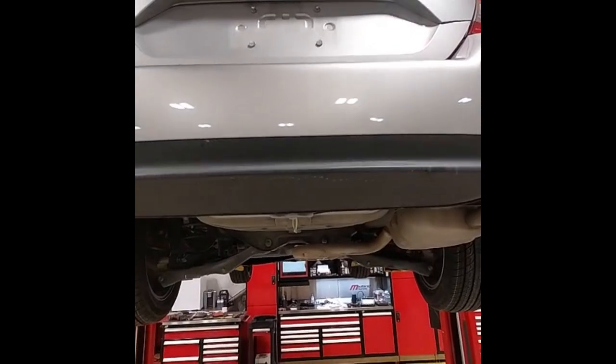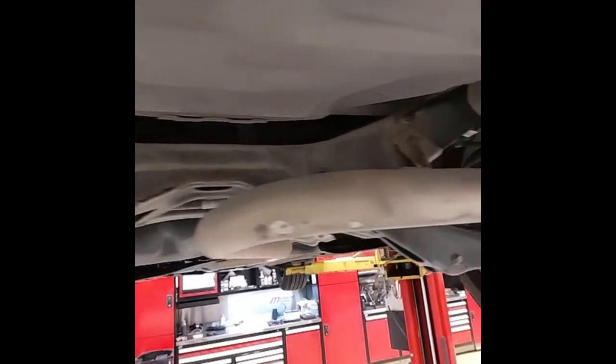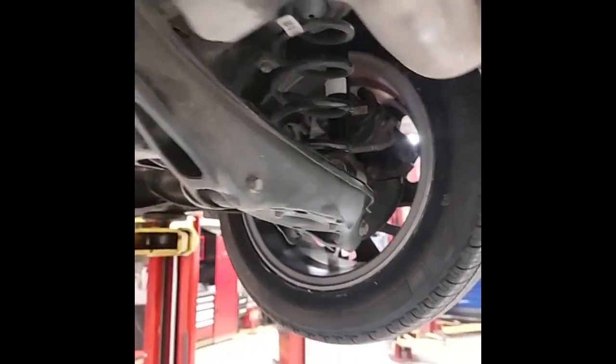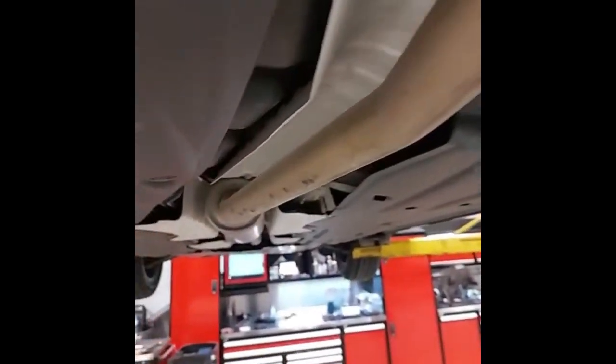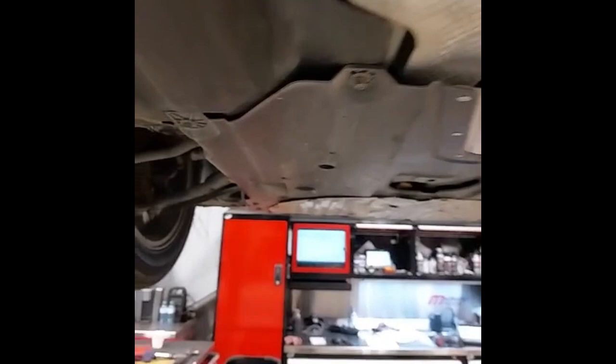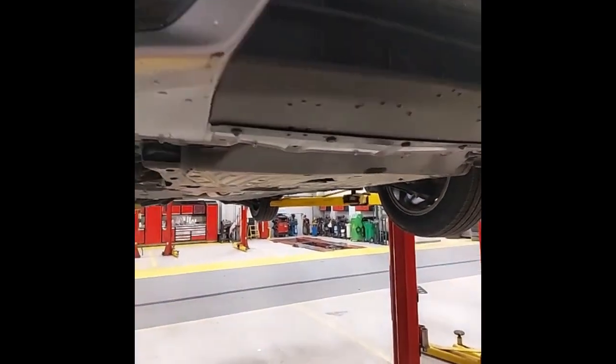I've got the Civic right up in the air now so we can have a good look underneath. Rear suspension has been checked over — we don't have any bad springs or shocks, everything's tight. Exhaust system is all complete, there's no leaks. Front suspension as well has been checked over and everything is all good. And we've got no leaks coming from the engine or transmission.